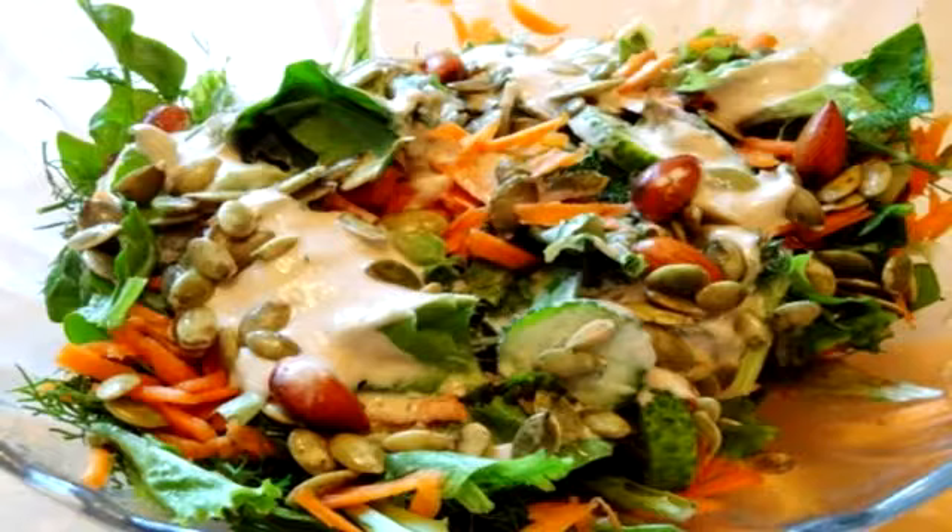The best meal to fill you up with protein for dinner — this salad has plenty of protein from almonds, pumpkin seeds, and tahini. The ingredients are also detoxing because the proteins are vegan and easy to digest, and it doesn't combine proteins and starches, also making for easy digestion.